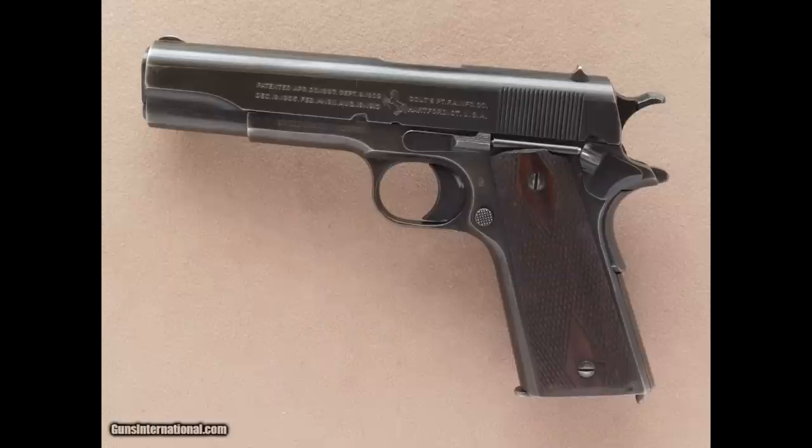On April 21st, 1911, Colt received its first government contract for 1911 pistols, spare parts, arms chests, screwdrivers — you name it. The whole bill was almost half a million dollars: $459,988.77 — and that's when the dollar bought you a heck of a lot more than it does now. That was based on ordering 31,344 pistols with two spare magazines each, as well as spare parts and accoutrements. Colt's price to the U.S. government was $14.25 for each pistol with one magazine.